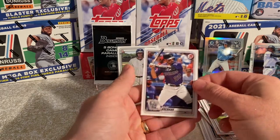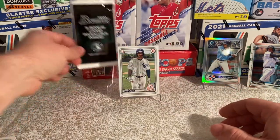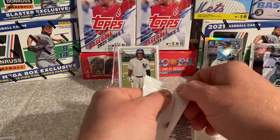And Nolan Arenado. So that was our second pack, guys. We still have our five camo parallels — let's see if we can pull out something big here and continue our little hot streak.